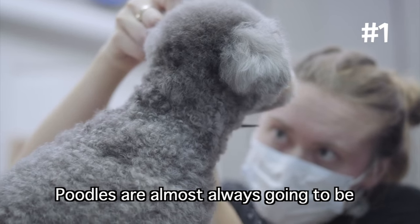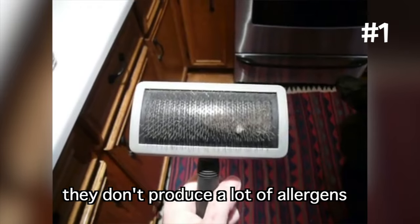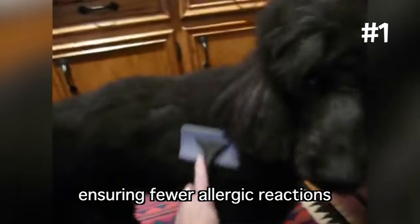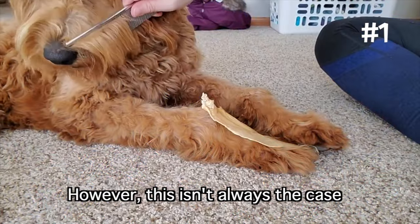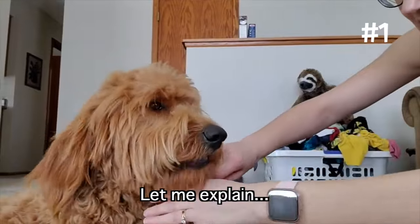Not all of them are hypoallergenic. Poodles are almost always going to be low-shedding, hypoallergenic dogs. In other words, they don't produce a lot of allergens by shedding their coats, ensuring fewer allergic reactions if you're sensitive to dogs. Instead of shedding fur like most dogs, they simply lose strands of hair like with humans. However, this isn't always the case with the Golden Doodle and Labradoodle.